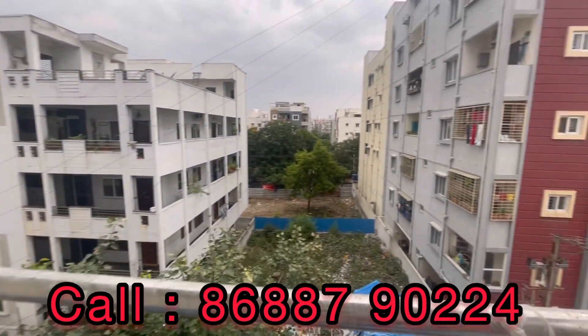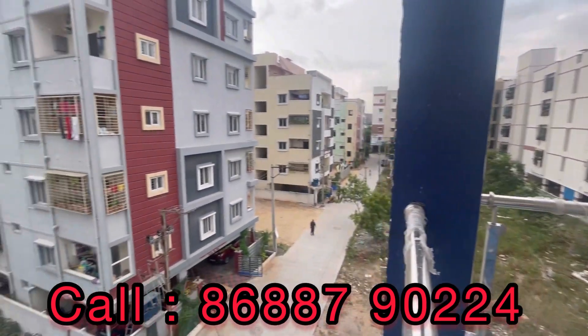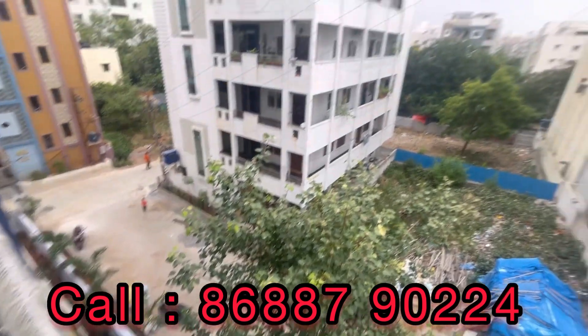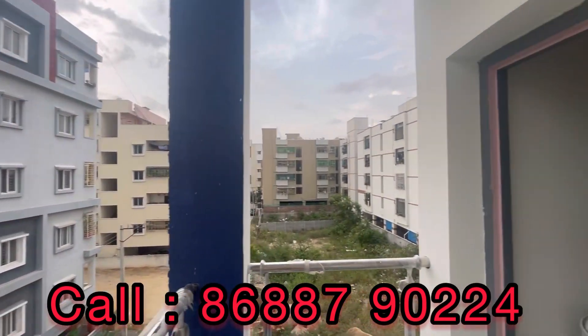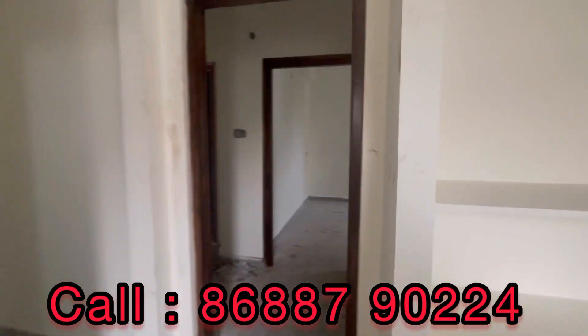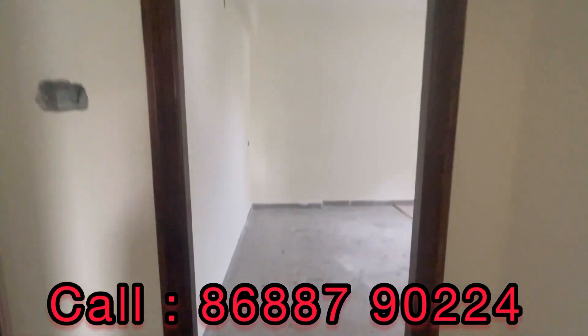Ready to move in position. Beautiful 3BHK flats. The quoted price is 5,800 per SFT with 4 lakhs extra for GST. This location is very peaceful. A2Z is at a walkable distance. This is a prime location — you can visit the flat directly or call us to arrange a site visit.